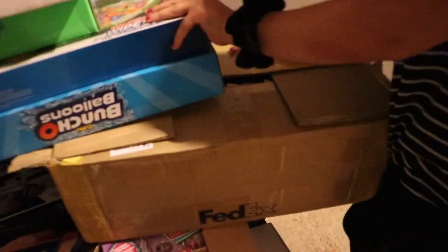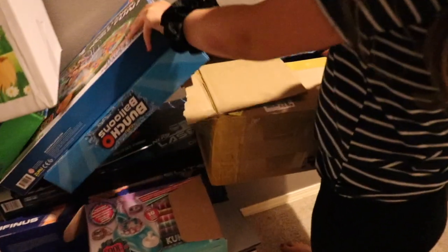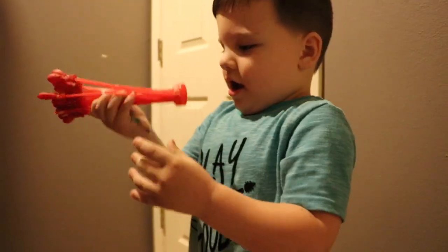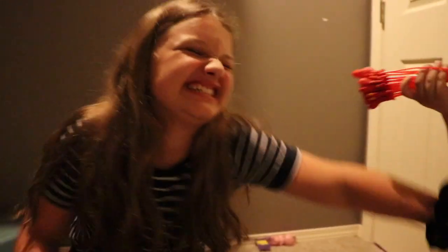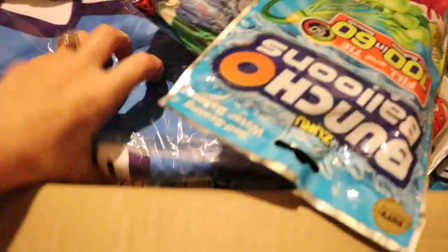Aubrey's going to open this and show you guys what's inside. It's FedEx! It's from FedEx! It's SpongeBob! A SpongeBob! Can you see this? Can you blow it up, Caleb? We need a water hose to blow that up. So a special video is coming for the SpongeBob and stuff soon.